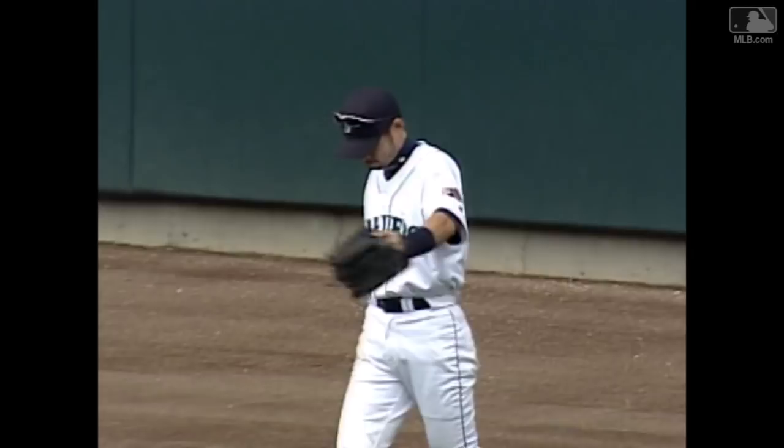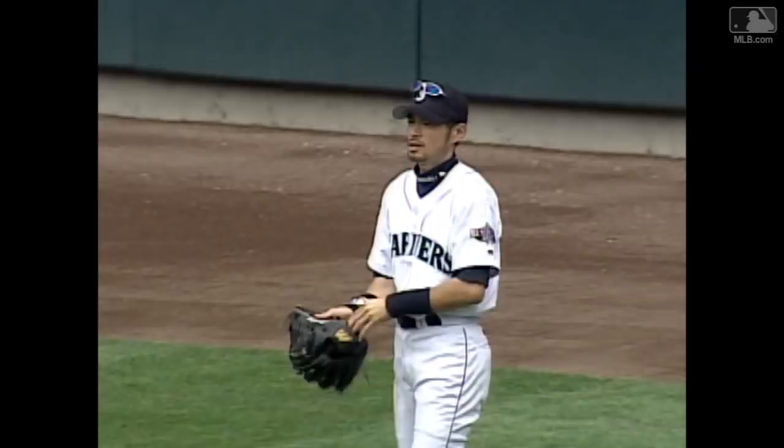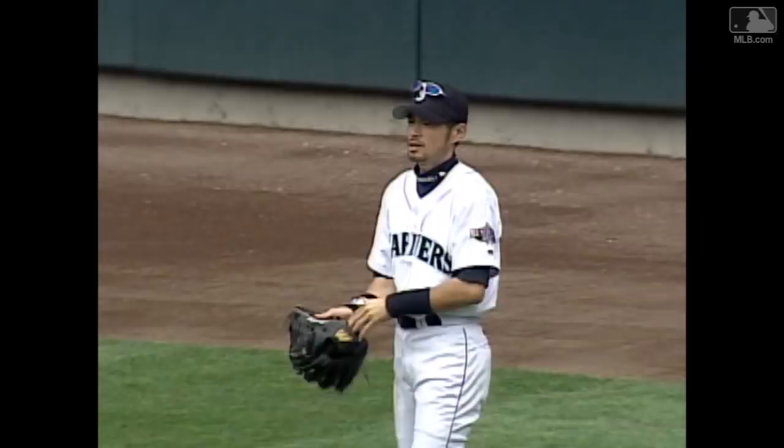Bagging up against the right field wall, taking extra bases, possibly a home run away from Jeff Kent. Red, that was absolutely incredible because he was twisting and he was turning as he got to the wall, in straightaway right field.